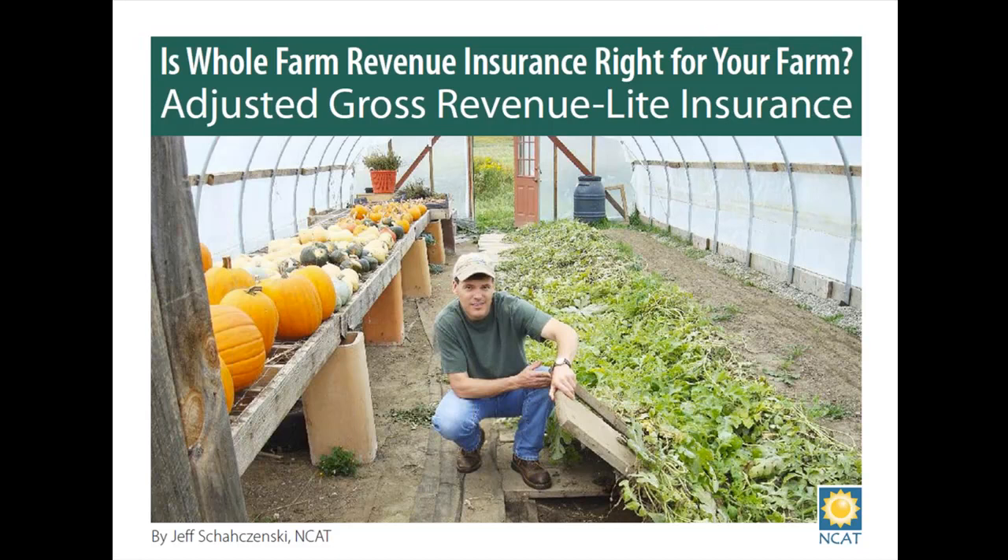Hello, and welcome to this second national webinar on ensuring diversified and specialty farms. Is USDA's AGR Lite insurance right for you? This hour-long webinar is presented by the National Center for Appropriate Technology, or NCAT, a non-profit organization with offices across the United States.